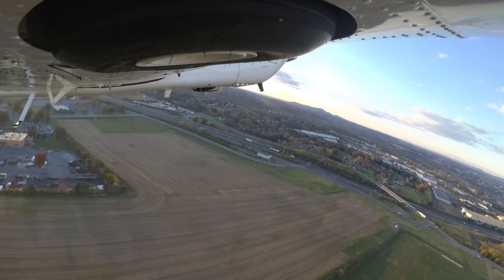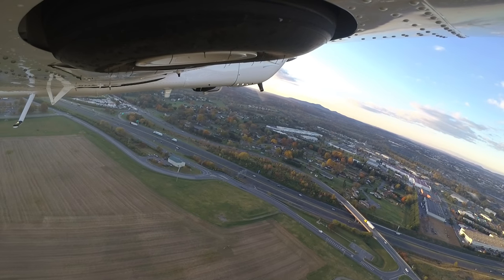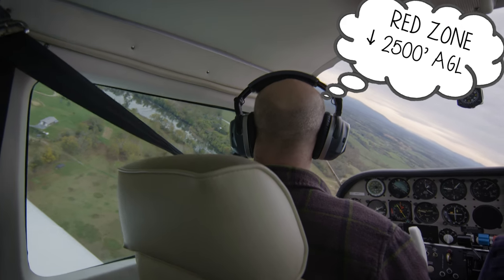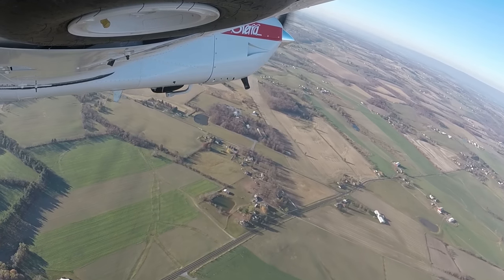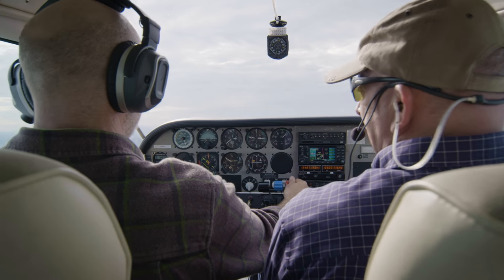So what do we do? The first step is to recognize when you're operating too low to recover from a stall, or worse, a spin. A good rule of thumb is: anytime you're below 2,500 feet AGL, your focus needs to be on positive control of the airplane, free from distractions — including unnecessary chatter from your passengers.